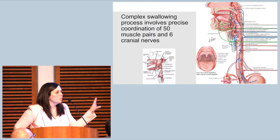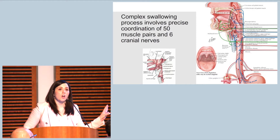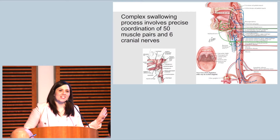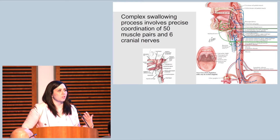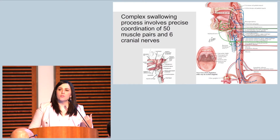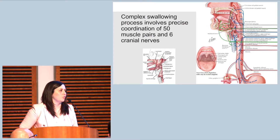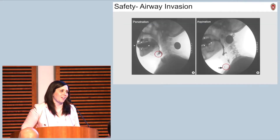I'd like you to take a good look at this slide. The purpose of this slide is to emphasize how complex the swallowing process is. It involves precise coordination of 50 muscle pairs and six cranial nerves. And even with that level of coordination, we perform it in less than a second.